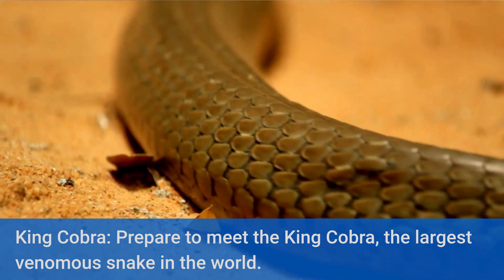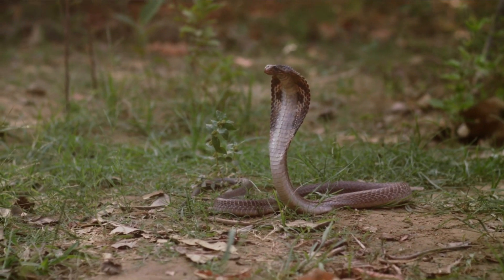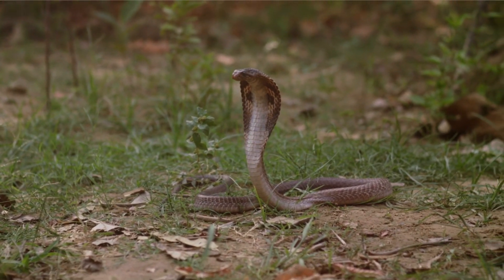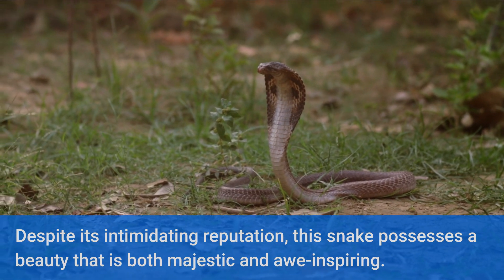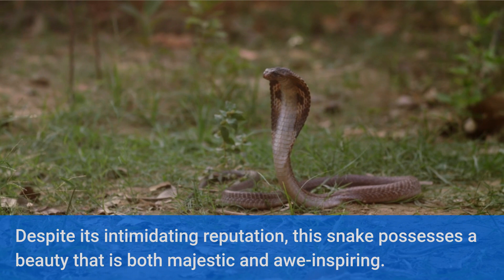Prepare to meet the King Cobra, the largest venomous snake in the world. Despite its intimidating reputation, this snake possesses a beauty that is both majestic and awe-inspiring. Its hooded display and the distinct patterns on its scales are sure to leave you spellbound.